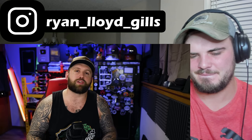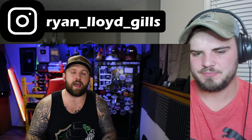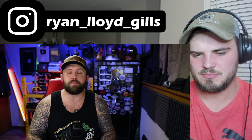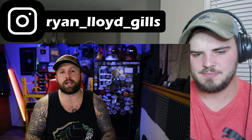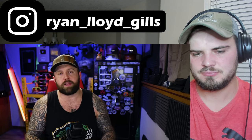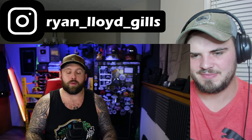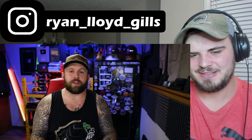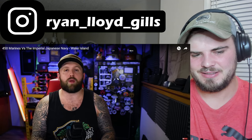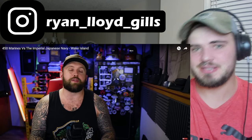Wake Island remained under Japanese control for the duration of World War II. Every time an American naval vessel drove past it, they would open fire on it, and they routinely performed air raids on the island. As fate would have it, one of those air raids on Wake Island would be the very first combat mission of a new pilot who joined the military at the tail end of World War II — and that pilot's name was George Bush.